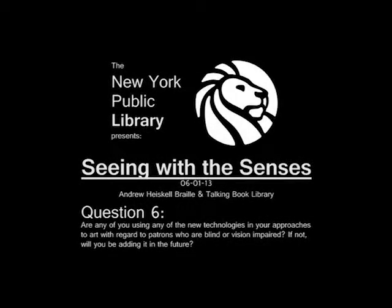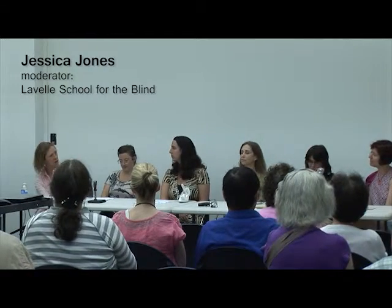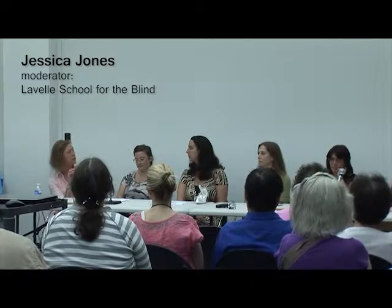I just wondered, are any of you using any of the new technologies in your approaches to art with your patrons who are blind and vision impaired? And if you're not at this point, do you see yourselves doing so in the future?